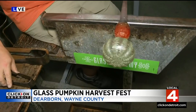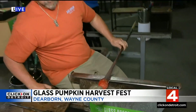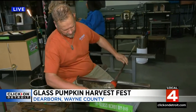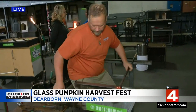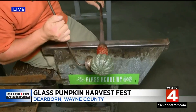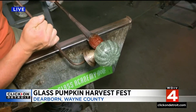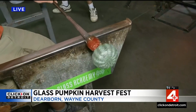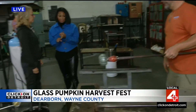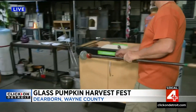The best part is the stem — that's the ultimate favorite. You have one chance; mess up and that pumpkin's no good. It's a two-part process: first forming the pumpkin, then adding the stem on the table behind us. When people come here it's a free event — they see demonstrations and can also shop and purchase their own custom pumpkin.